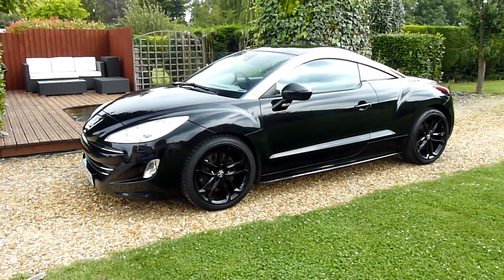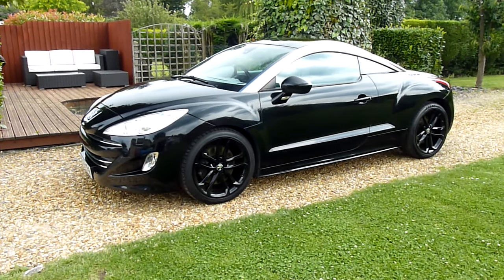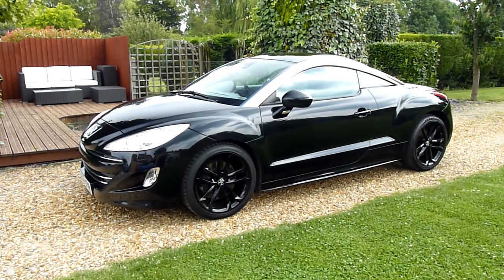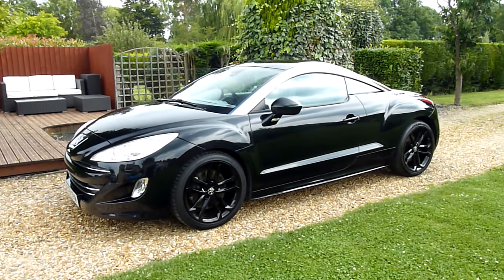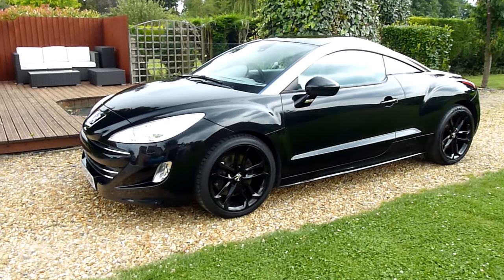Hello and welcome to SDSC Specialist Cars. This is our video review of our 2010 Peugeot RCZ. She is the 200 THP model, been really well looked after — 70,000 miles, absolutely stunning. I love the gold bits on the side which are factory. I thought somebody put those on but they look absolutely factory. It's the business, this car.